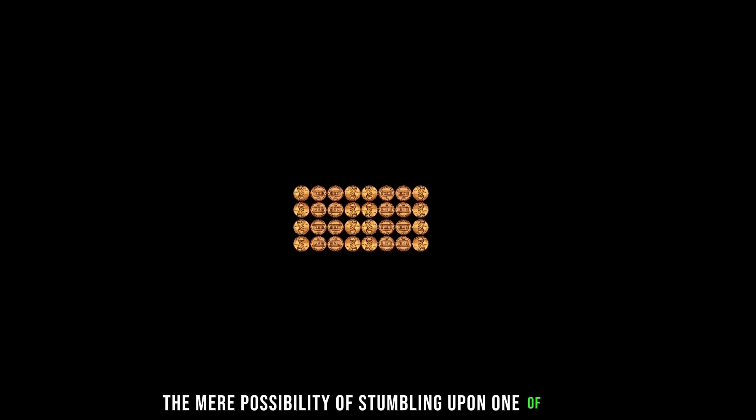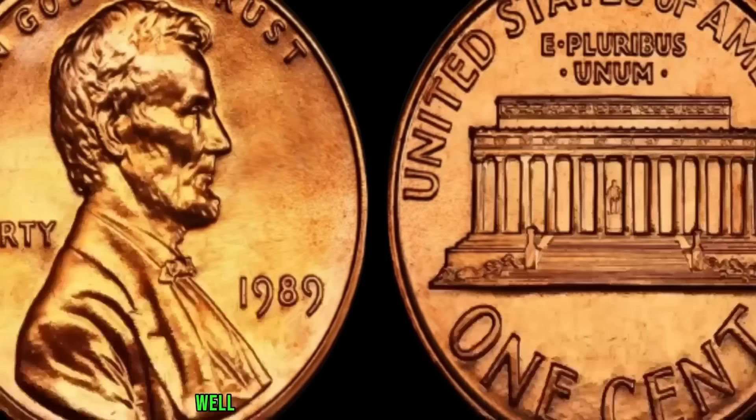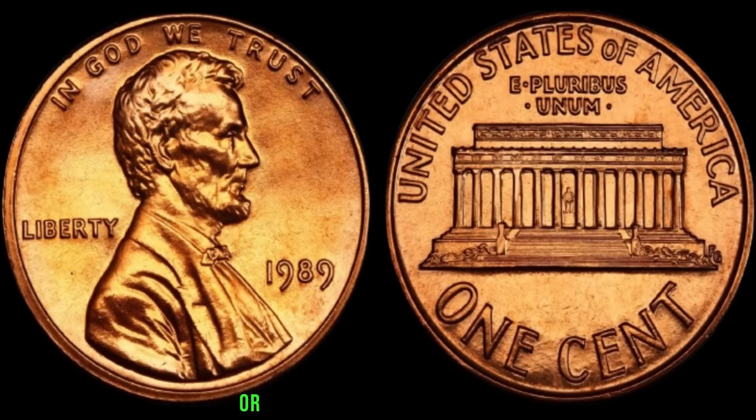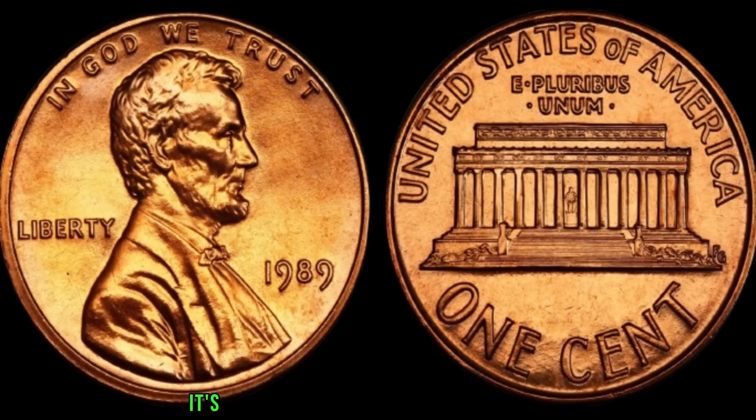The mere possibility of stumbling upon one of these rare pennies sends collectors into a frenzy. To know if you have one, check the date and inspect the coin closely for any absence of a mint mark — patience and attention to detail are essential. Imagine the excitement of discovering a 1989 Lincoln penny without a mint mark in your pocket change or tucked away in an old coin jar. It's the stuff numismatic dreams are made of. Finally, this coin's value is $3.9 million.